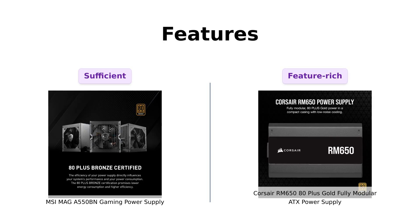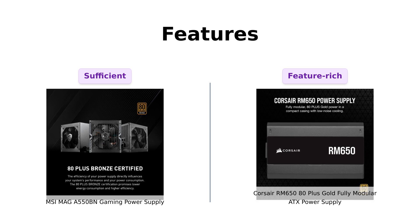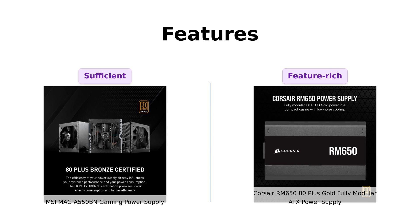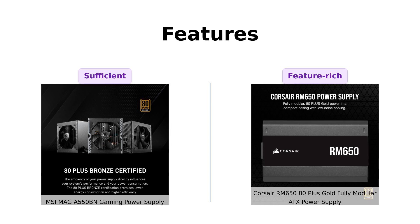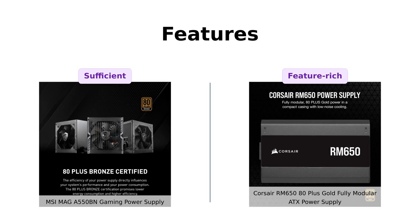Finally, let's talk features. The MSI MAIGA 550BN is a solid gaming power supply, ready to handle your needs. Reviewers have highlighted its compact design and ease of installation as major pluses. However, the Corsair RM650 takes it up a notch with fully modular cabling, 105 degrees Celsius rated capacitors, and modern standby compatibility. Users rave about the cable management and flexibility this offers. In terms of features, the RM650 is clearly the superhero of power supplies.